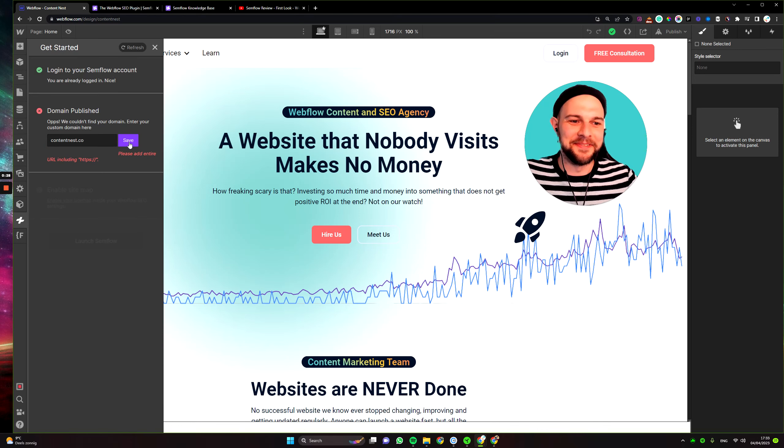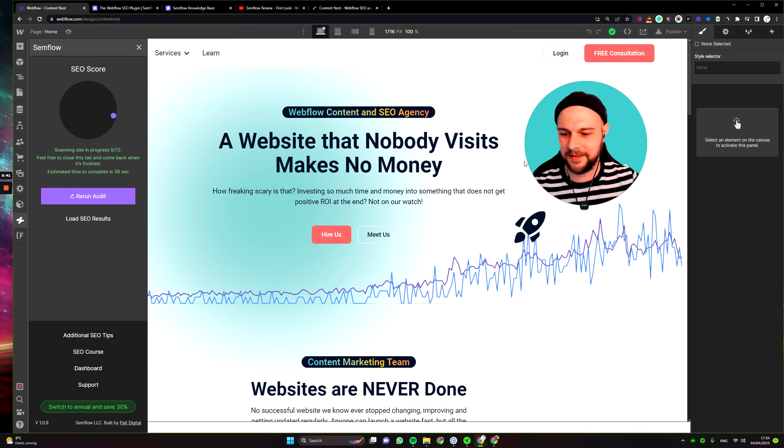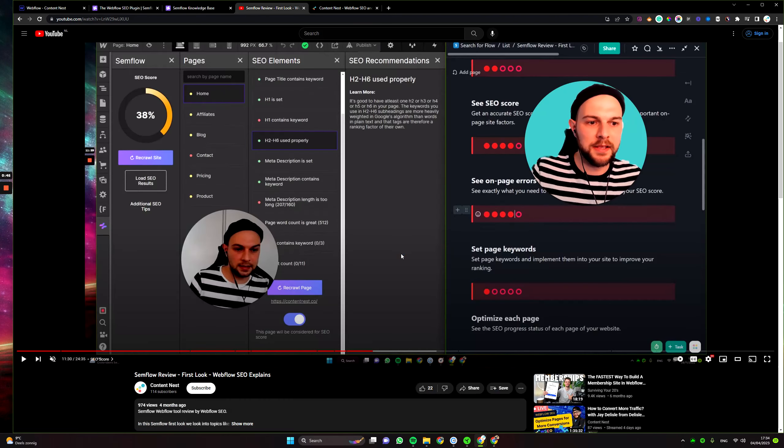So first we need to type in our website. Doesn't work. I reinstalled this so many times and it still doesn't work. So we grabbed the whole URL, we're adding it, now we're in. We're running the audit. Scan is complete and we get some sort of results. Let's check it out.